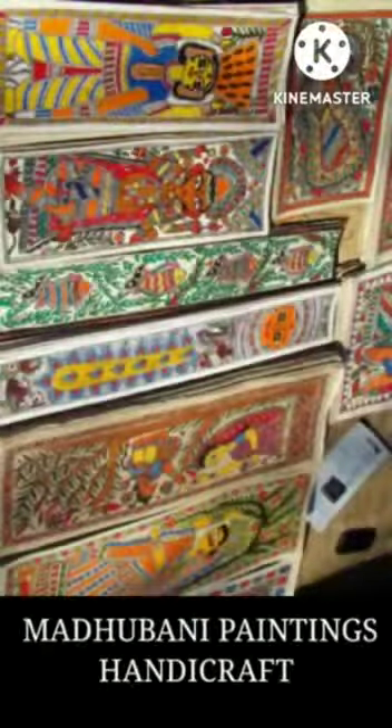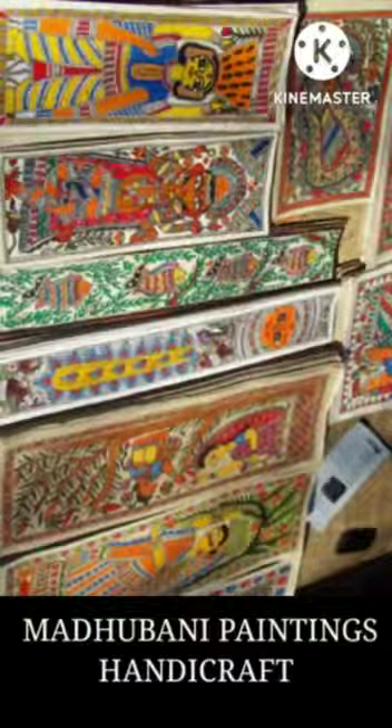Now we are talking about the famous five GI Tags of Bihar state. Our first GI Tag of Bihar is Madhubani Paintings Handicraft.